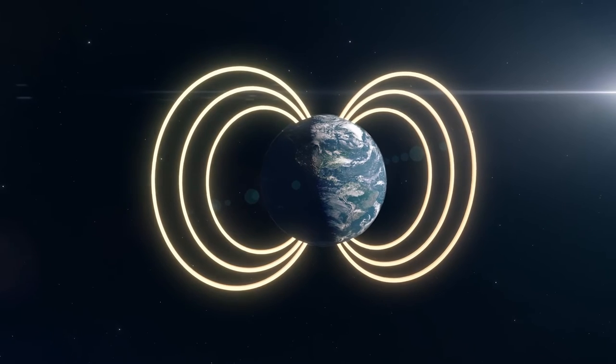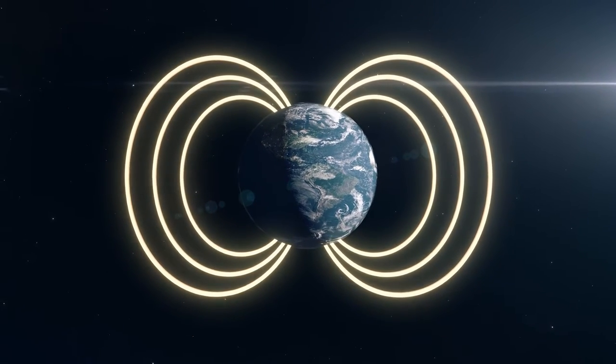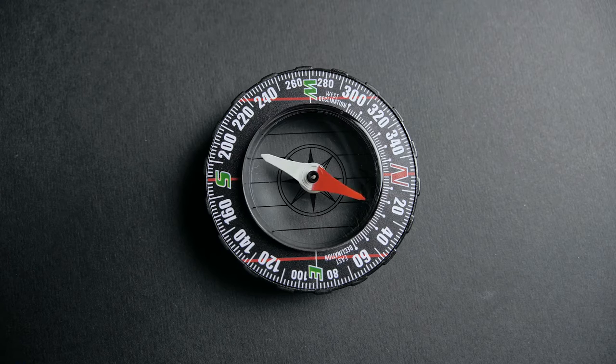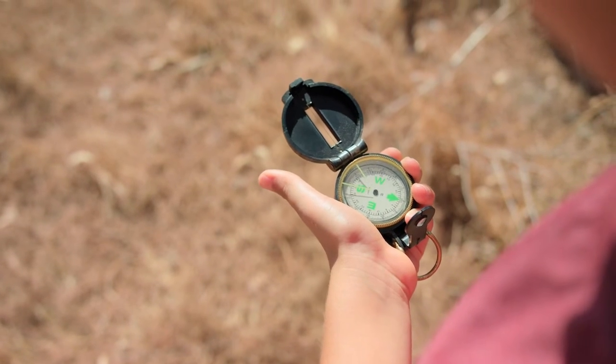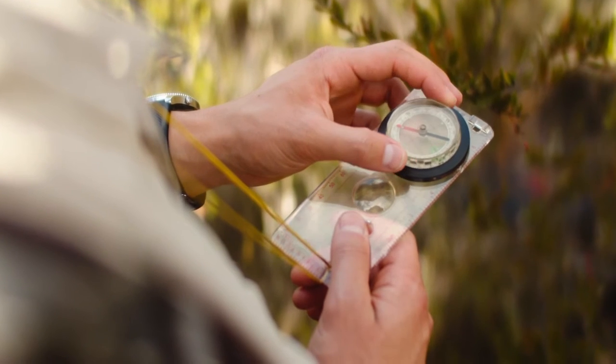Compasses work because the earth is, in a way, a giant magnet with its own magnetic north and south pole. The design of the compass has changed very little over thousands of years, and compasses are still used for navigation and location purposes today. In today's world, the use of magnets is still fascinating.